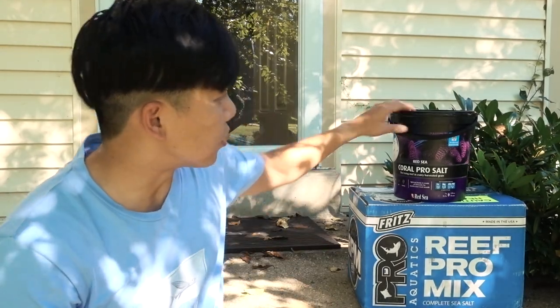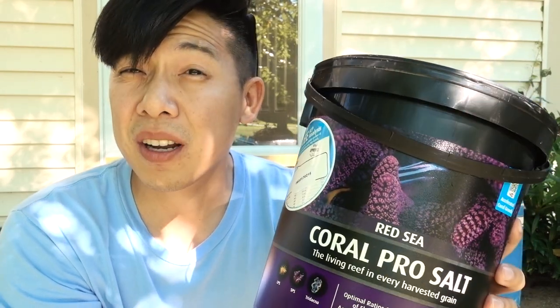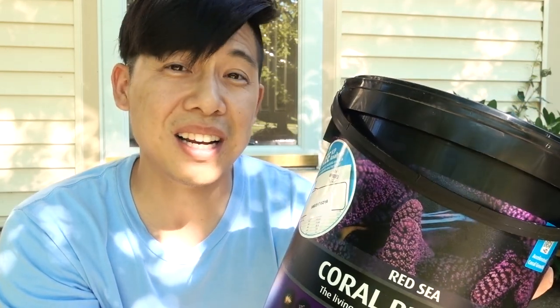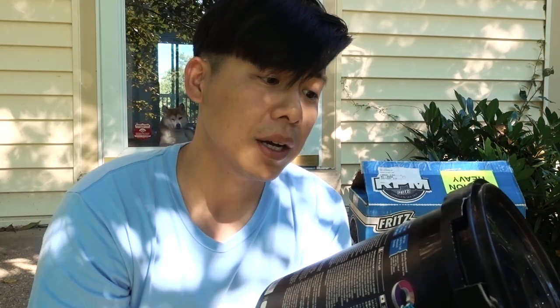So I went ahead and tested the salt — freshly made salt from Red Sea Coral Pro — and the ALK came back as 13 dKH. That was a shocker. At first I thought maybe my batch of salt was wrong, but the bucket actually says freshly mixed ALK at 35 ppt salinity should be 12.3 to 12.7. So the salt is within range — I just did not pay attention, and I kept dosing kalkwasser without realizing I already had more than enough.